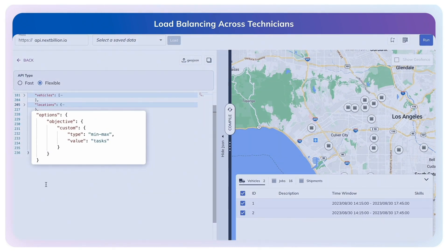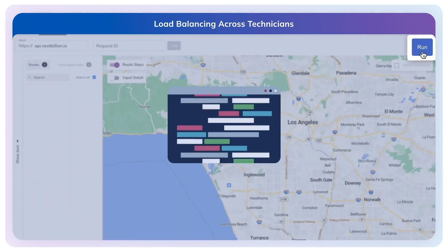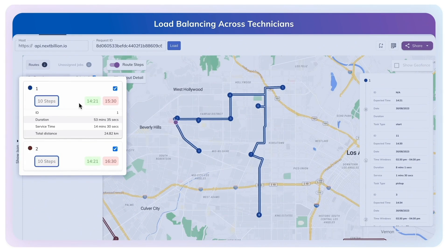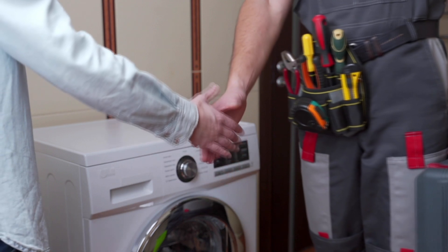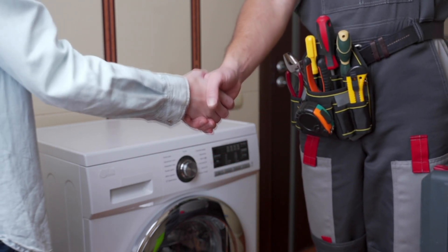Using the optimization objective feature, we can configure the API payload to prioritize equal task distribution rather than simply minimizing travel time or distance. Let's execute the API request now. We now have the optimized route plan generated for both vehicles, complete with designated stops.